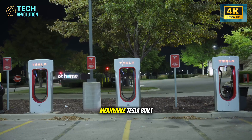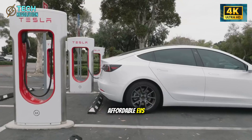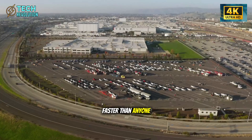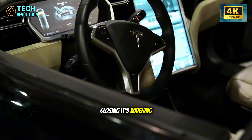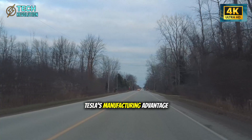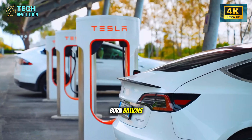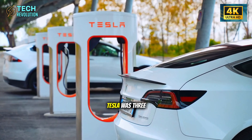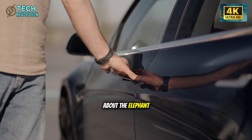Meanwhile, Tesla built the factories, developed the technology, and started producing affordable EVs faster than anyone thought possible. The gap isn't closing — it's widening. Every month that passes, Tesla's manufacturing advantage compounds while traditional automakers burn billions trying to catch up to where Tesla was three years ago.